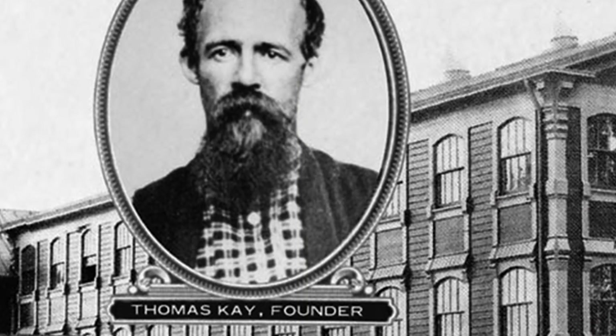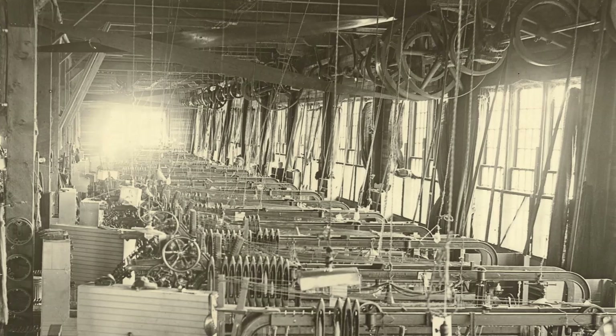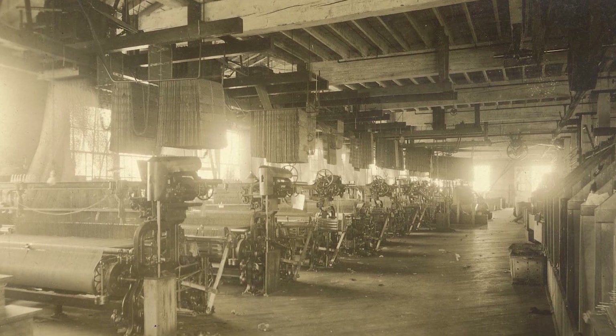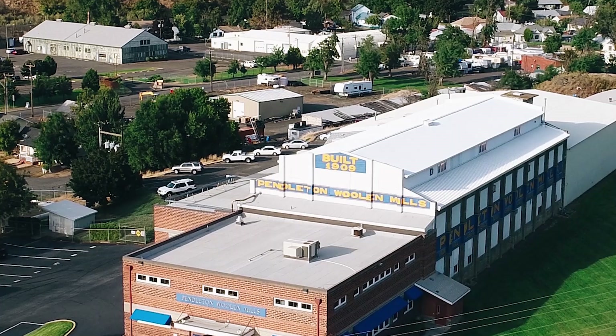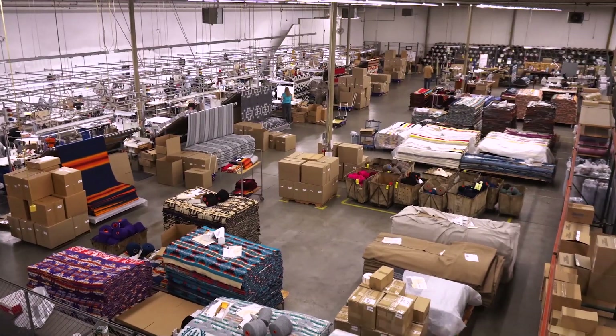Our early beginnings are in 1863 when a British weaver, Thomas Kaye, arrived in Oregon. Later, his three grandsons, the Bishop Brothers, opened a mill in Pendleton, Oregon in 1909. And this mill in Pendleton, Oregon is still fully functional and operational. It's where all of our jacquard blankets are woven.